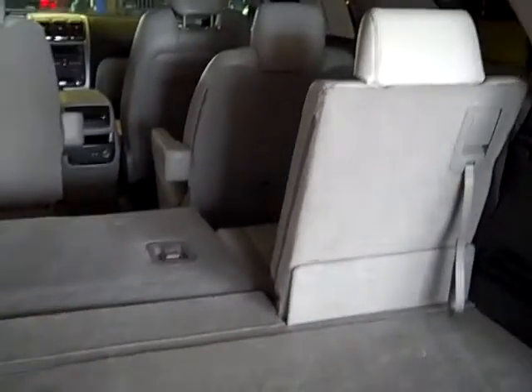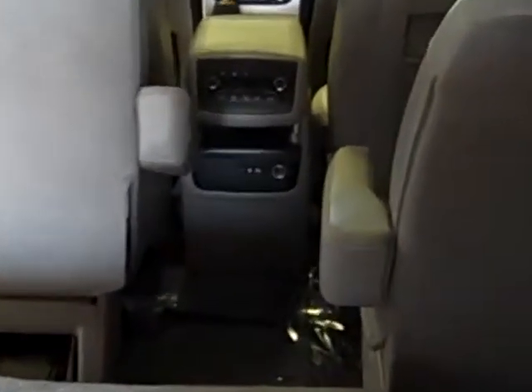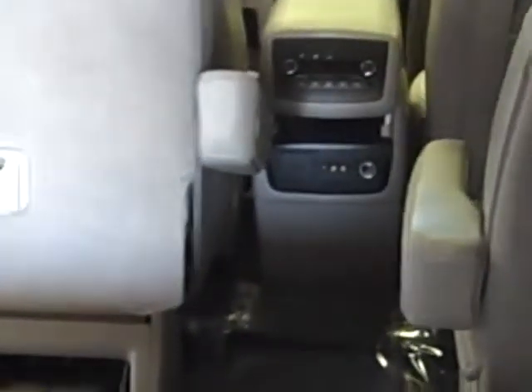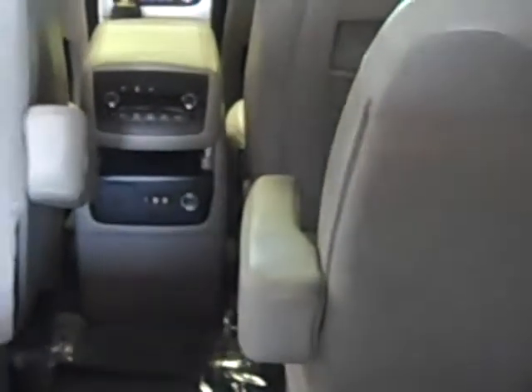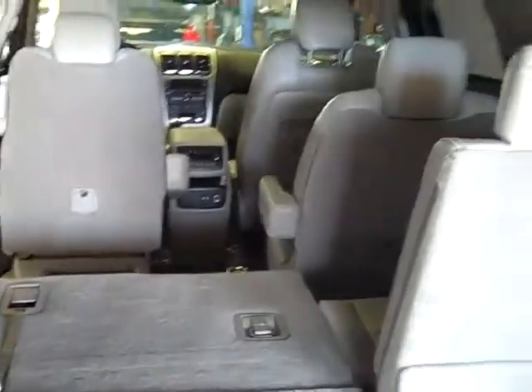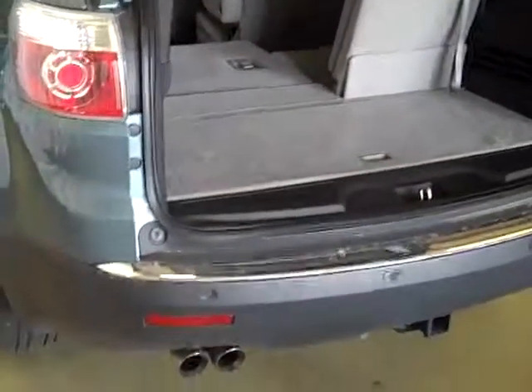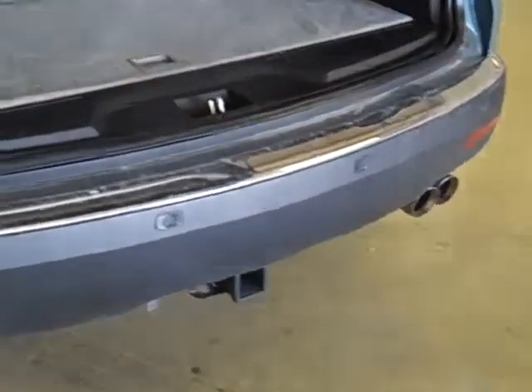A lot of people will compare them to your Tahoes and Suburbans as far as the inside room. Very nice vehicle. I'm going to zoom in for you — you've got a 110-volt accessory plug there, rear audio controls, rear climate controls, backup sensors, and there's your hitch for the tow package.